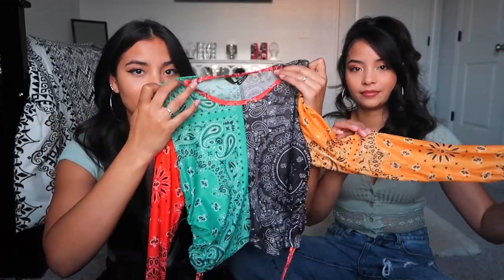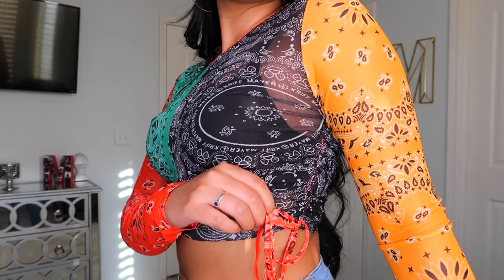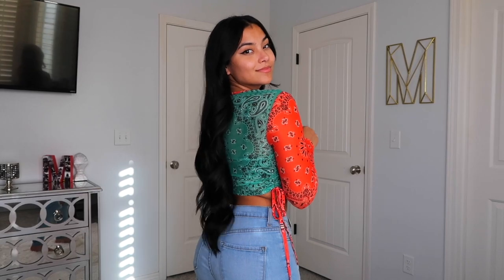I was really feeling bandanas when I was shopping SHEIN and I got this little see-through top. It's super cute — you could wear it with just a black bra underneath and be fine because it's not super see-through. It has red bandana on the sleeves and you can scrunch it on the sides. It comes in black, green, yellow — you can wear it with anything. I'd wear this to a club or music festival. Solid 9 out of 10.